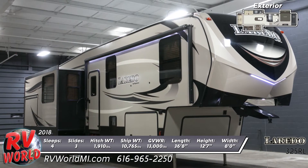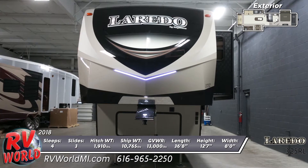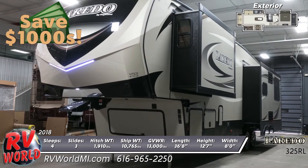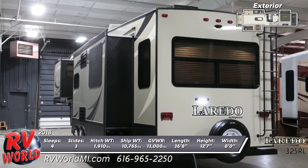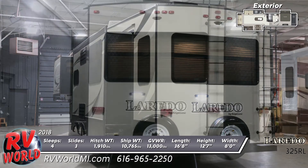This high-end 2018 Laredo 325RL fifth wheel from RV World will feel just like home. This large fifth wheel is equipped with a ground control auto leveling system. The aerodynamic front cap has LED lights, max turn technology, and a hitch assist mirror. There's oversized pass-through storage that is heated and lighted. It's prepped for solar power and a backup camera.